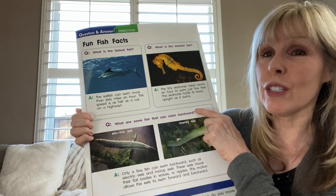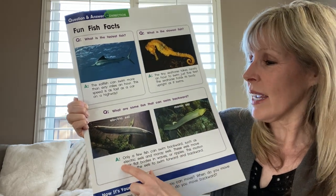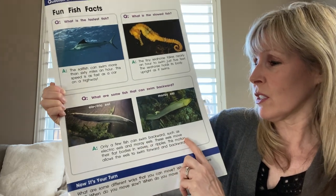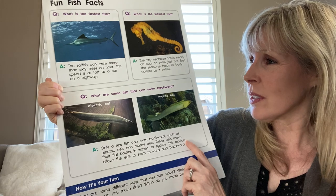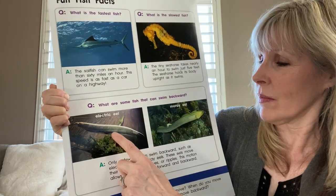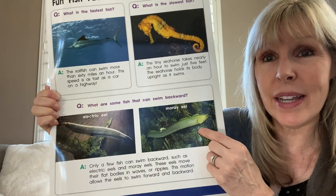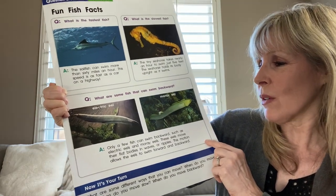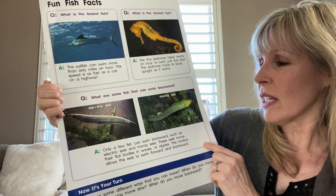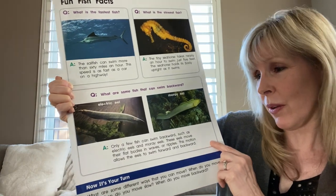What are some fish that can swim backwards? Well, the answer is only a few fish can swim backwards, such as electric eels and moray eels. These eels move their flat bodies in waves or ripples. This motion allows the eels to swim forward and backward.